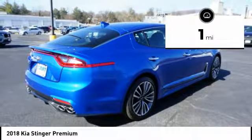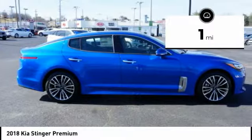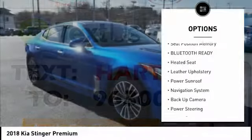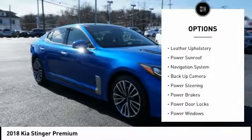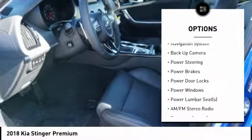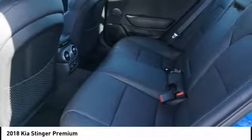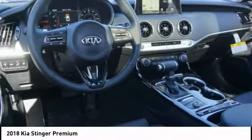This vehicle has less than 100 miles. Here are some of this vehicle's great options: Backup Camera, Keyless Entry, Power Sunroof, Navigation System, Steering Wheel Audio Controls, Anti-Lock Braking System, Power Driver's Seat, Power Passenger Seat, Heated Seats, Air Conditioning.